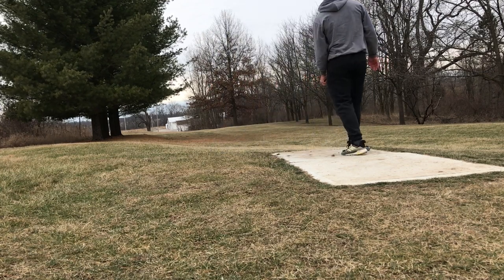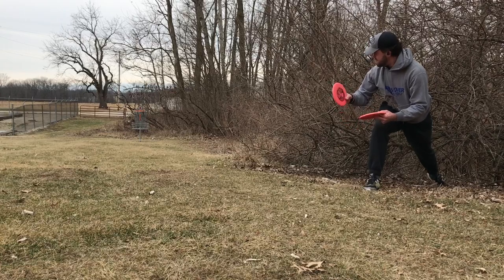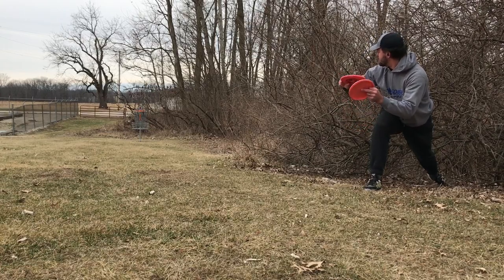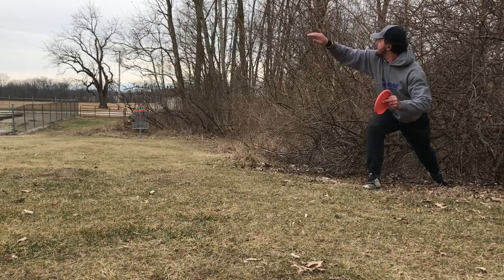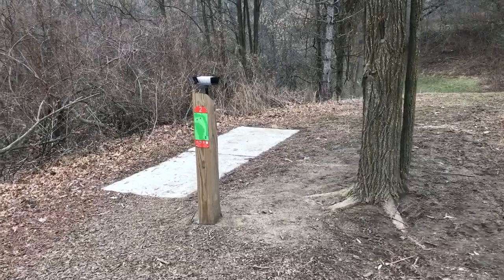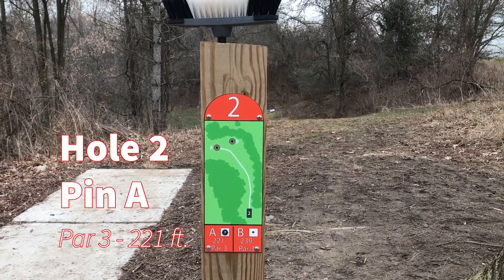That was one tree branch away from being parked. So a very obstructed, probably 45-footer looking for birdie, but this is not an easy one. Good run. So with a tap-in par on hole one, we're on to hole two, which is a hard dog leg left at 221 feet.